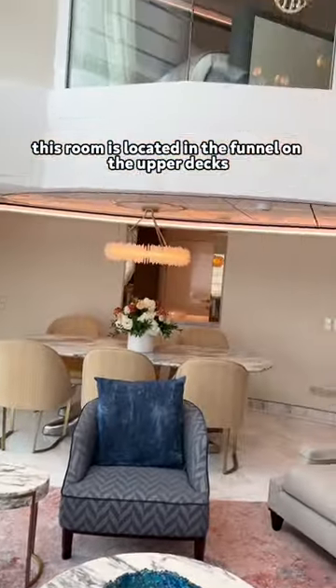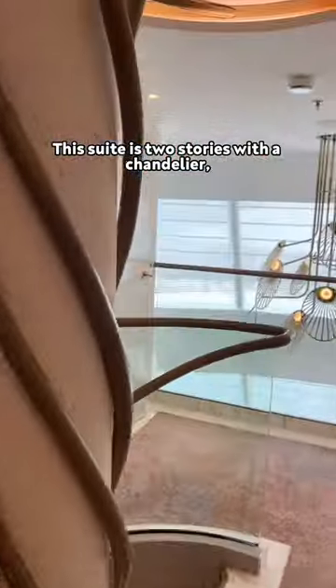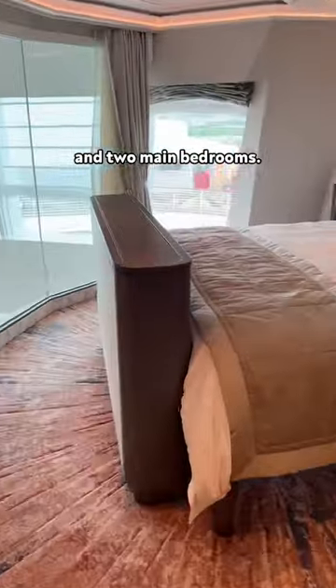This room is located in the funnel on the upper decks and can only be accessed via a private elevator. This suite is two stories with a chandelier, a living room with floor-to-ceiling windows, a small bar and dining area, a small library, and two main bedrooms.